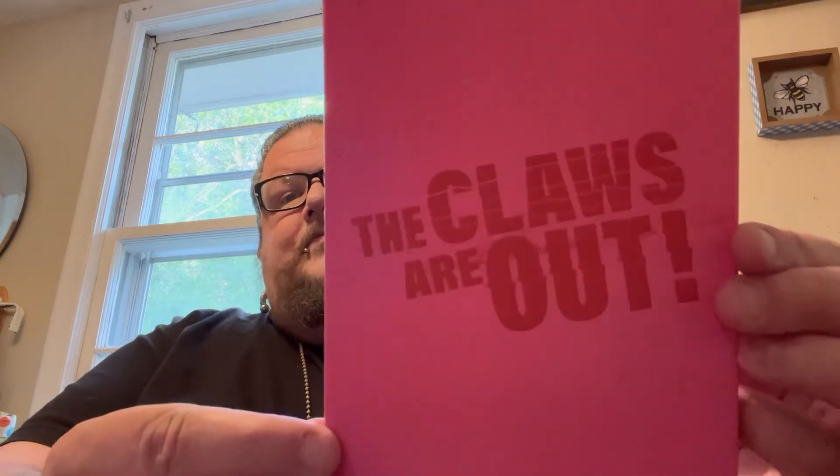Moving on — the first one here is from one of Vinegar Syndrome's partner labels, looks like ETR Media. It's a documentary called Scream Queen: My Nightmare on Elm Street. A lot of people were picking this up and I definitely wanted to grab a copy. Love the slip cover with the slashes and the pink color. Taking the slip cover off — this is what we got underneath, and here's the back. It's a documentary based on Mark Patton, the star of Nightmare on Elm Street Part 2, and kind of what he went through throughout the making of the movie. Definitely looks interesting. Really like this slip cover — had to pick it up.